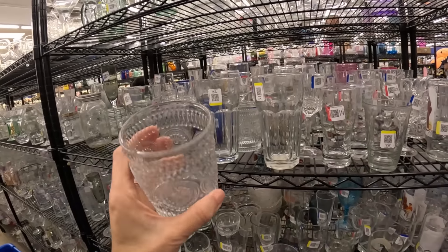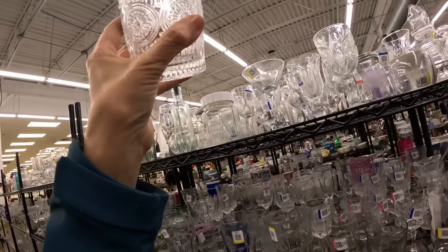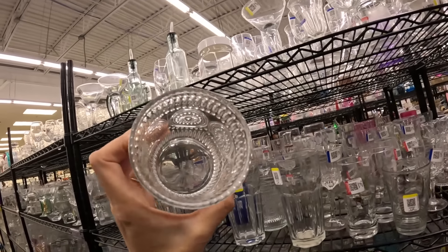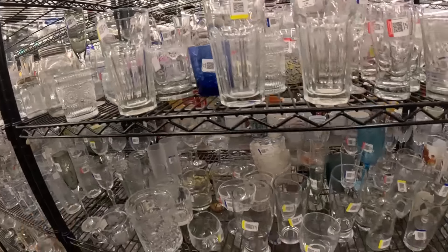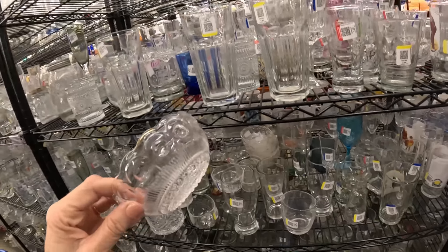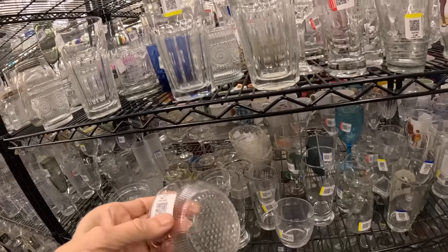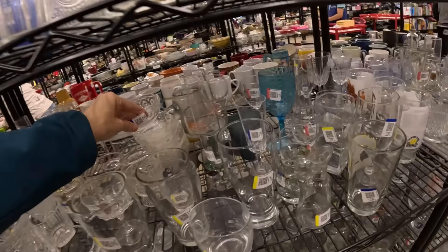Oh, this is so pretty. I thought this was going to be plastic, but it is glass. Not especially old, but that's a pretty pattern. I really like that. I don't drink juice — juice is too sugary for me. I see some bowls back here with little gold rings. Kind of cute — probably for ice cream or sherbet. There are a lot of them. Unfortunately they're $2 a piece — not bad for personal use.